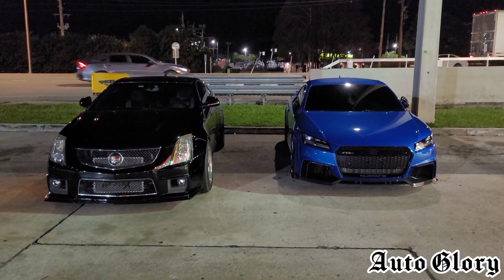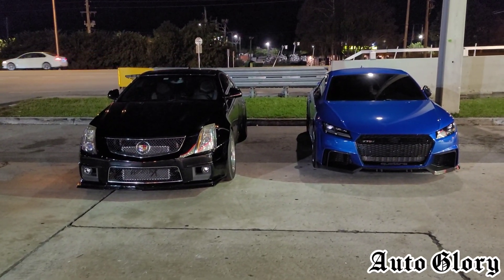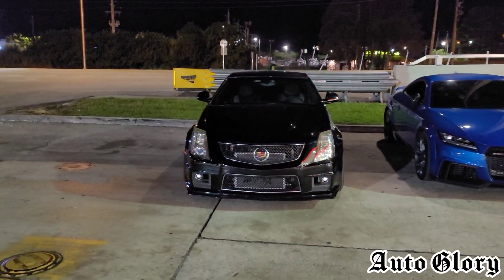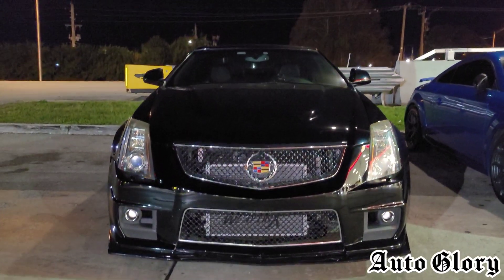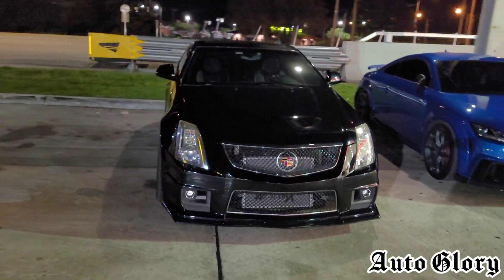Alright, what's up guys, welcome back to the channel and thanks for joining in. I got a pretty exciting matchup for you guys here tonight and I am pretty stoked about it because I am back here with the 2012 Cadillac CTS-V Coupe. This is a beast of a car.